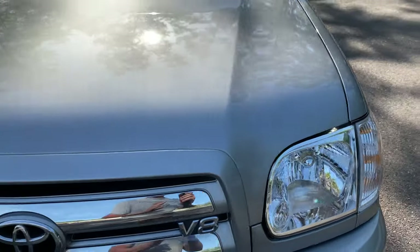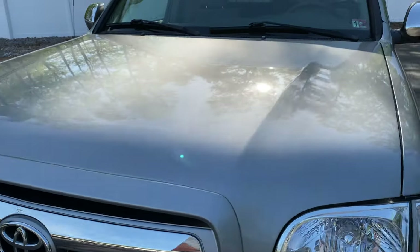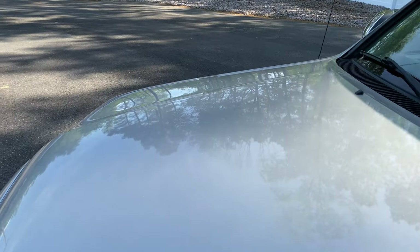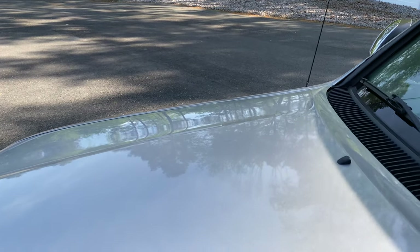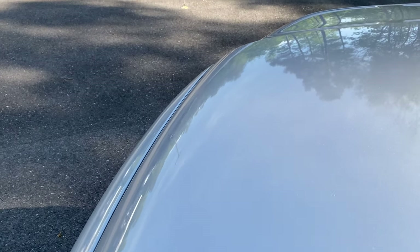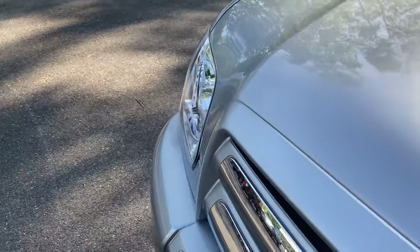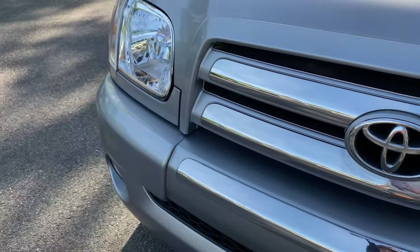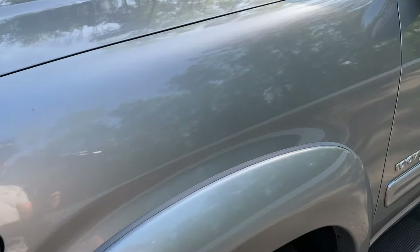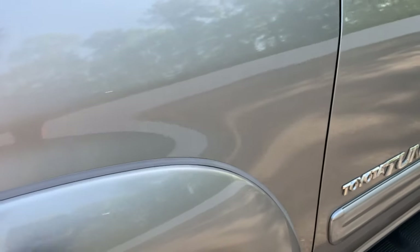We'll start up front — just look how nice that hood is, absolutely gorgeous. We are shooting this in 4K, so please watch it in 4K if you have the ability to. Check out the front of the hood as we make our way around. We'll hit that front bumper for you guys as well. Front fender — I don't see one slight imperfection.